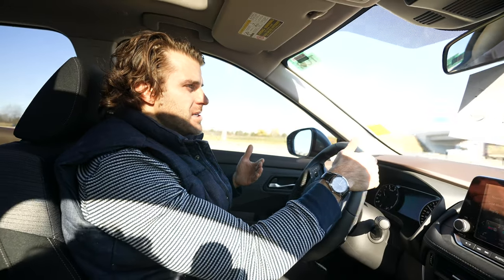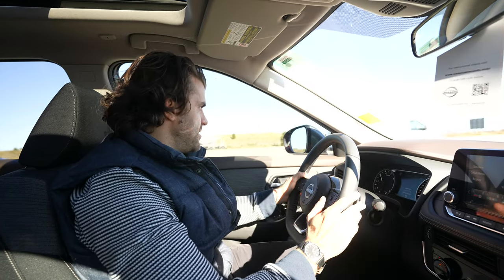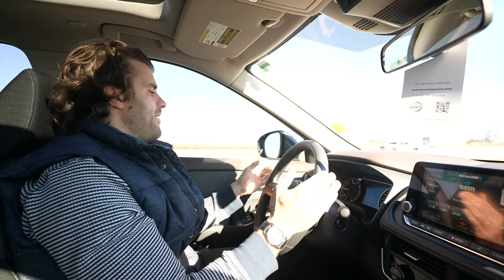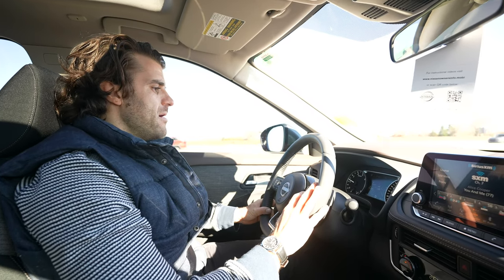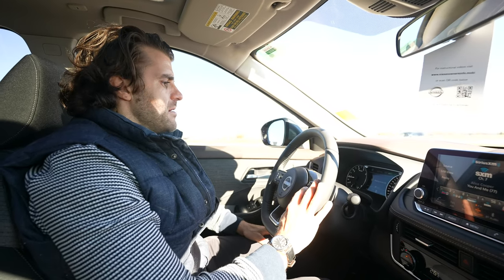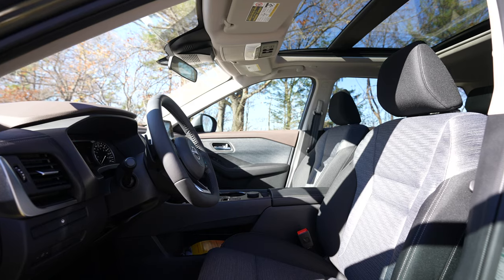We're getting on the highway now — I ease on the pedal and there's great throttle response. Now's a perfect time to check out the safety features. The wheel is vibrating with haptic feedback because I drifted slightly outside the lane. I'm turning on Pro Pilot Assist, hit set, and it locks me into my lane and activates lane centering assist — great for long drives to reduce fatigue.